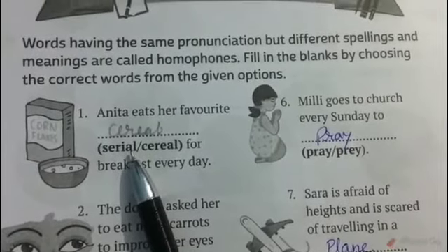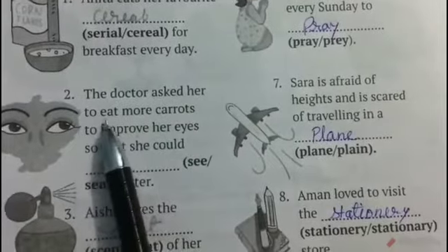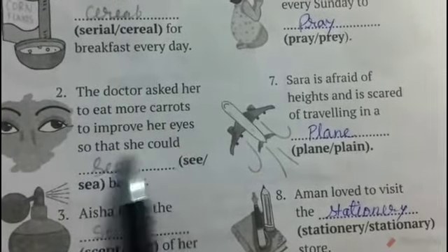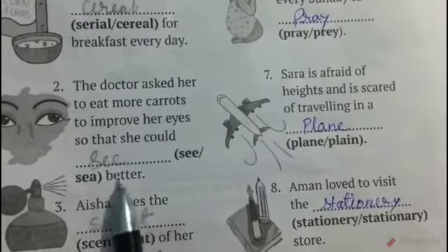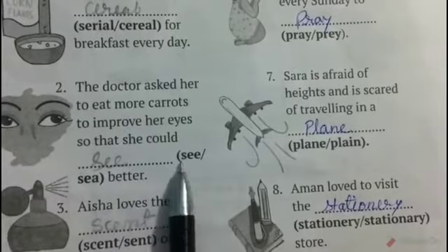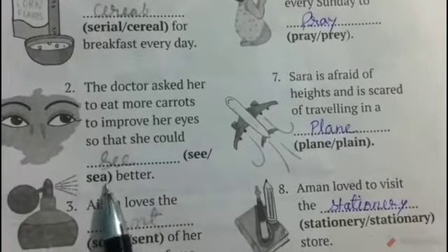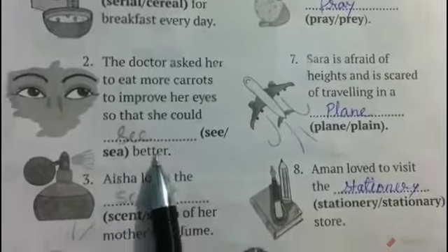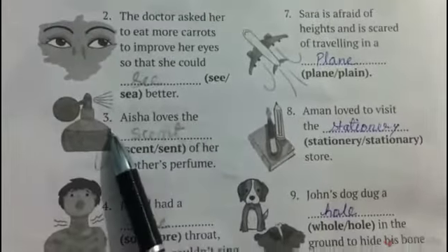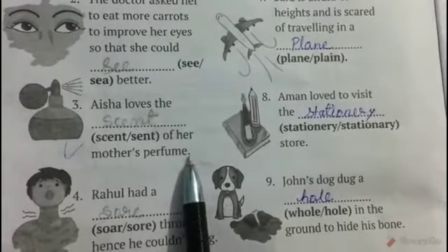Number two: The doctor asked her to eat more carrots to improve her eyes so that she could blank better. The answer is see, S-E-E, which means to watch. Sea, S-E-A, means a large body of salt water.